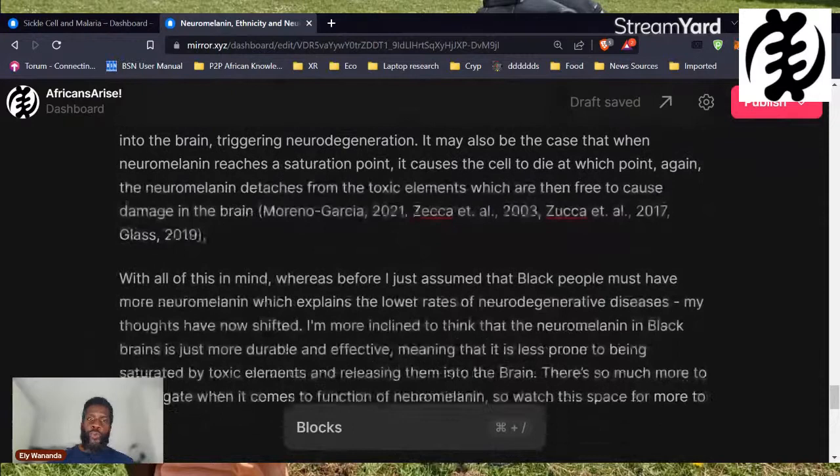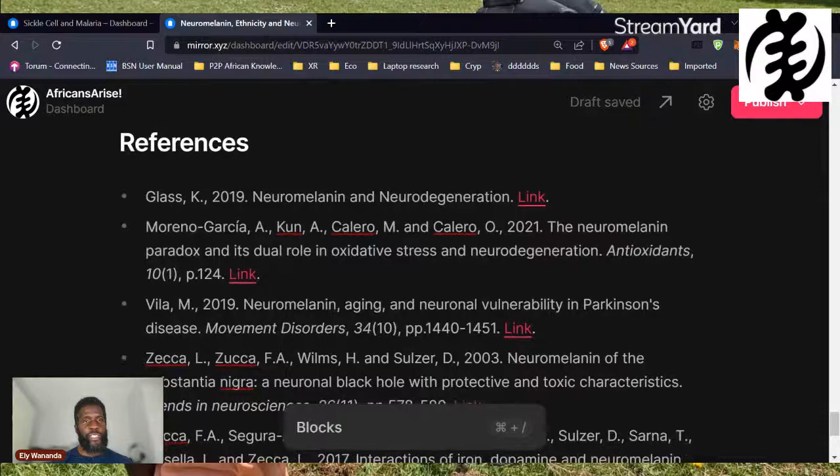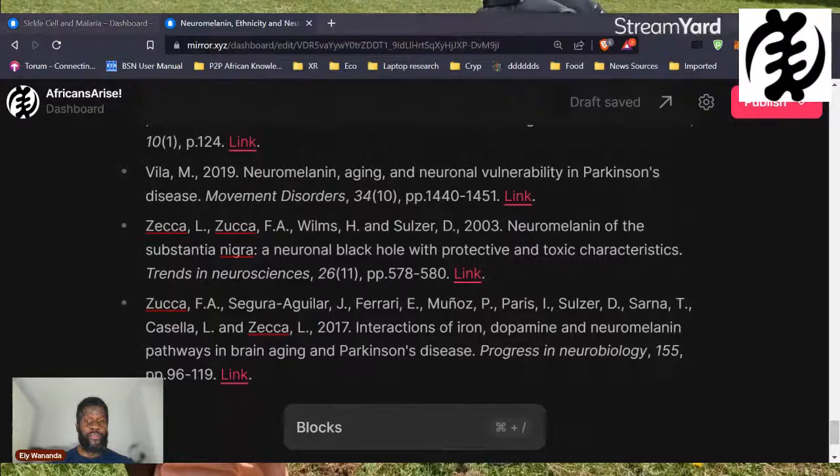With all of this in mind, whereas before I just assumed that Black people must have more neuromelanin — which explains the lower rates of neurodegenerative diseases — my thoughts have now shifted. I'm more inclined to think that the neuromelanin in Black people's brains is just more durable and effective, meaning it is less prone to being saturated by toxic elements and less prone to releasing them into the brain. Most of the research articles I've cited were posted over the last five years — that's how new this area of research is. Most conversations about neuromelanin take place in the context of Parkinson's disease, and there's increasing interest in using neuromelanin therapeutically to prevent people from getting Parkinson's and other neurodegenerative conditions.